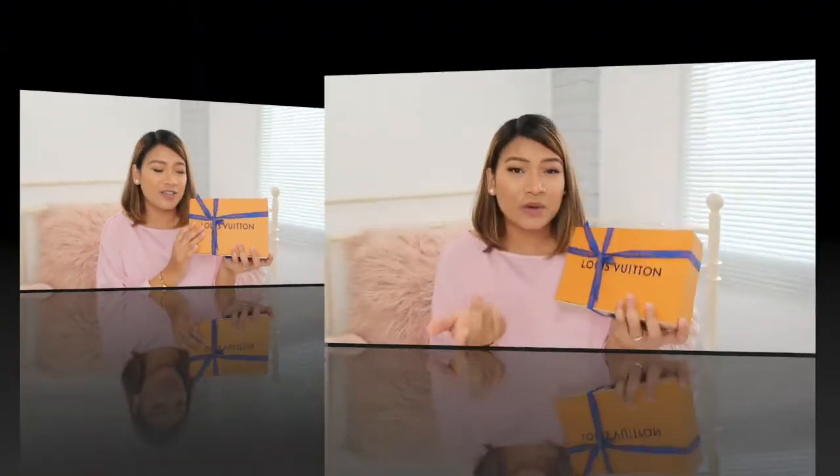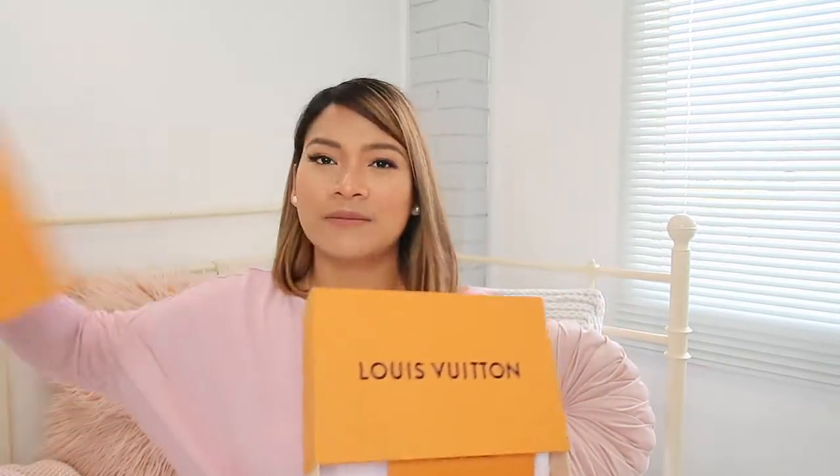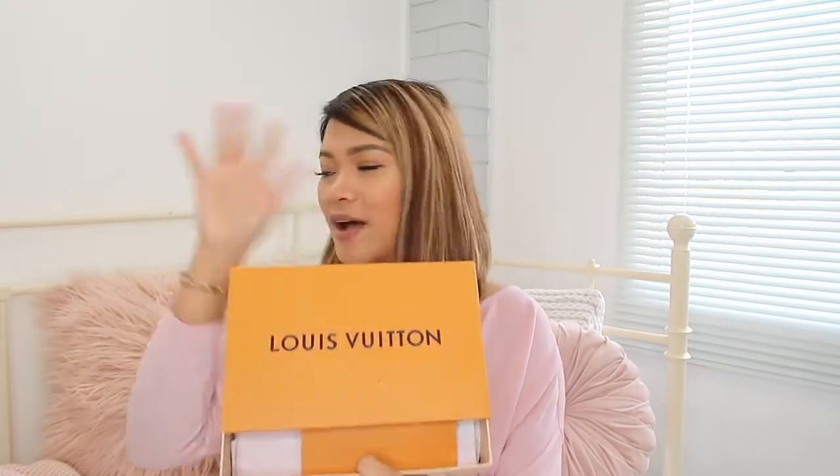I've already opened this and taken photos of it. Charles, this is what I got from Louis Vuitton for under $100. It came with a bag, a box, a bow — it's in a drawer-style box — and this is the envelope with the receipt.